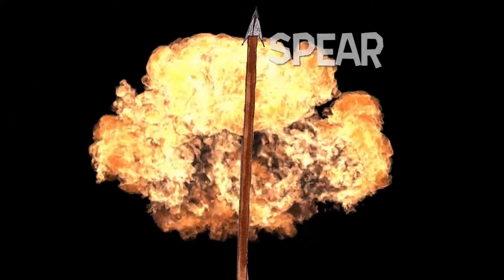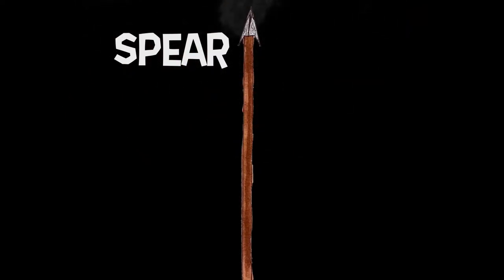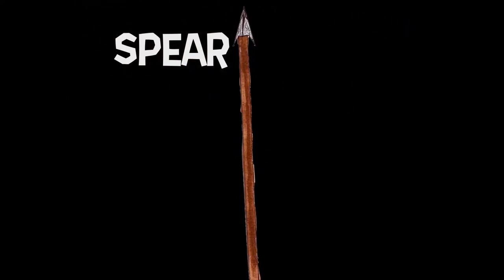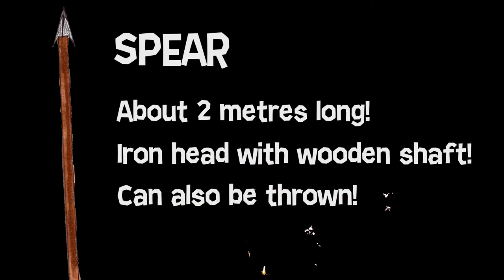The spear was the most commonly used Saxon weapon. Cheap and easy to make, it gave a range advantage against smaller weapons. Around 2 meters long, with an iron head on a wooden shaft — it could also be thrown.